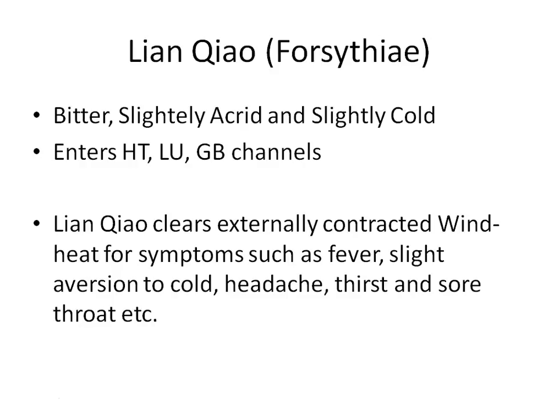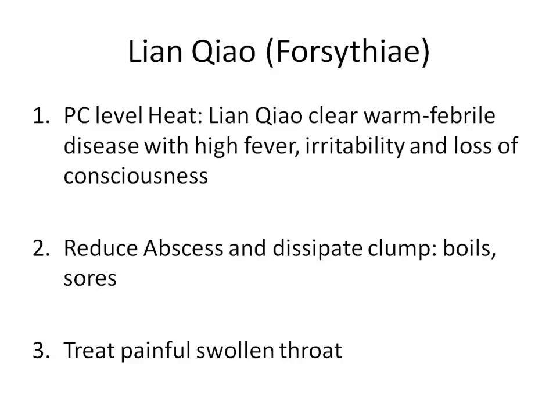For externally contracted wind heat with symptoms like fever, aversion to cold, headache, thirst, sore throat — tongue with red tip and thin yellow coating, slightly rapid pulse, thirst, and possible sweating — Lian Qiao is appropriate. Lian Qiao can also clear the PC, pericardium level heat, which corresponds to the Ying nutritive level. When heat penetrates deeper into the body, fever becomes higher. The deeper the heat, the more severe the fever.